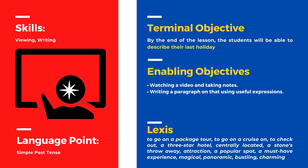The key vocabulary for this lesson: to go on a package tour, to go on a cruise, to check out, a three-star hotel, centrally located, a stone's throw away, attraction, a popular spot, a must-have experience, magical, panoramic, bustling, and charming.